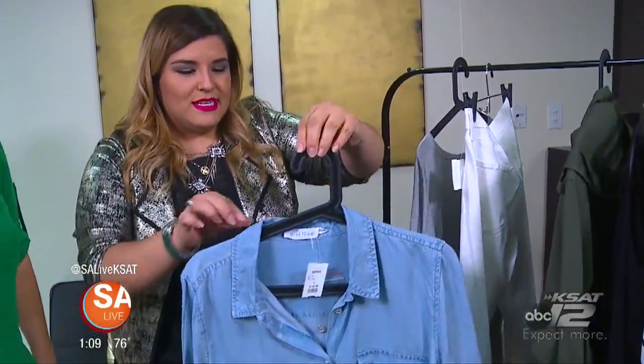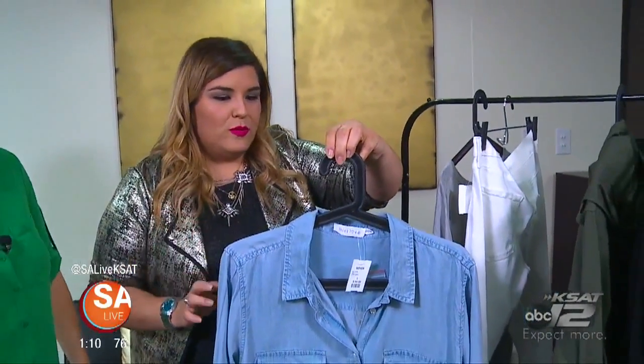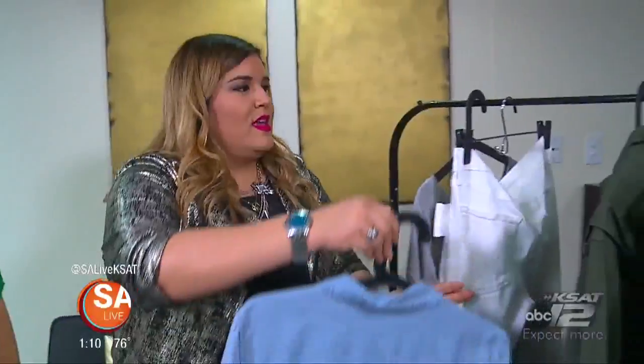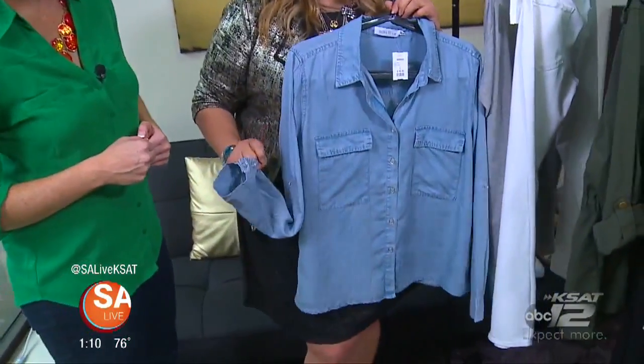The third piece is going to be a chambray top. This version is a little lighter for the spring and will look adorable with any printed dress you want to put it over, or printed shorts. When you put it over a dress, you can leave it open, you can knot it in the front, you can roll up the sleeves, or you could just wrap it around the dress itself.